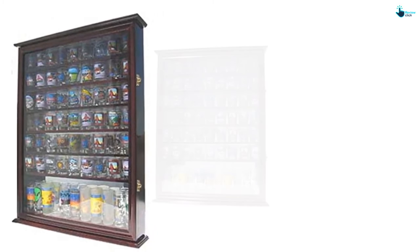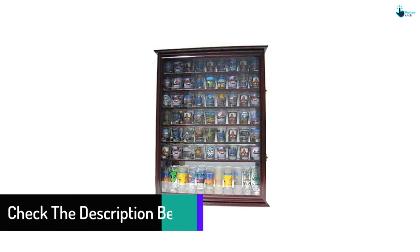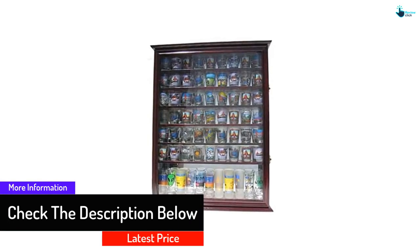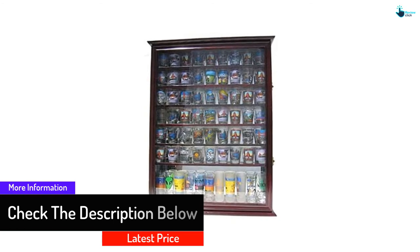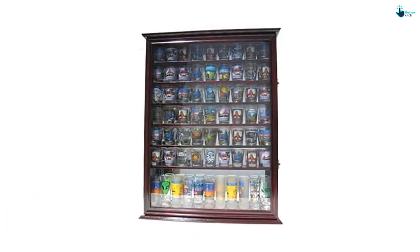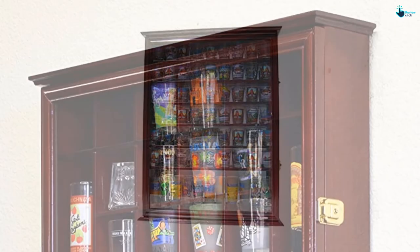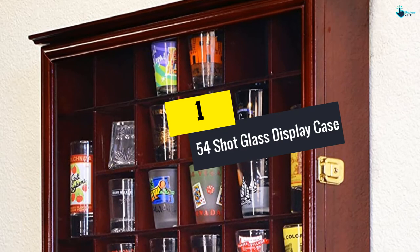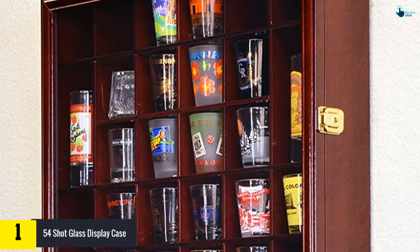It has removable shelves that can accommodate tall and short glasses. There is no assembly work required as it comes in one piece. It has wall brackets for easy mounting and anchors that provide support and stability. This display case comes at an affordable price that will suit your needs.